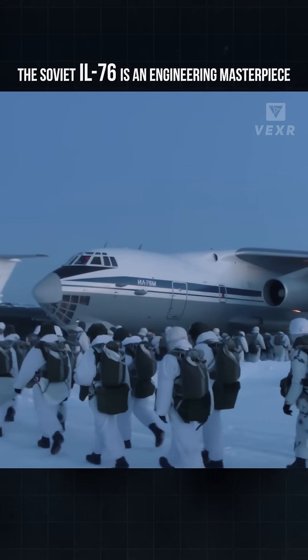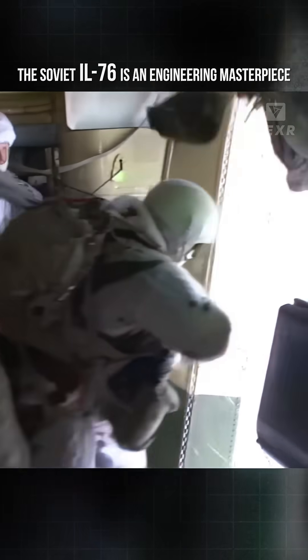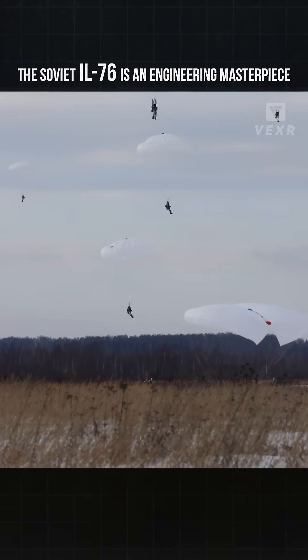But with that level of capacity comes possibility, with the IL-76 able to be used as an airlift platform for paratroopers — able to deploy 167 paratroopers standard, or an insane 245 paratroopers if specifically fitted for the task.